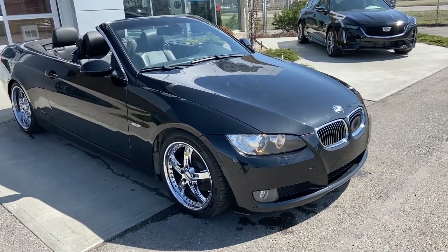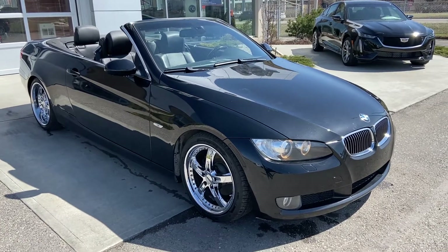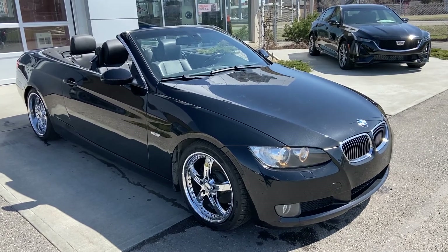Welcome to the 2008 BMW 328i convertible. This beautiful sports car is powered by a 3-liter inline-six engine and mated to a six-speed automatic transmission.